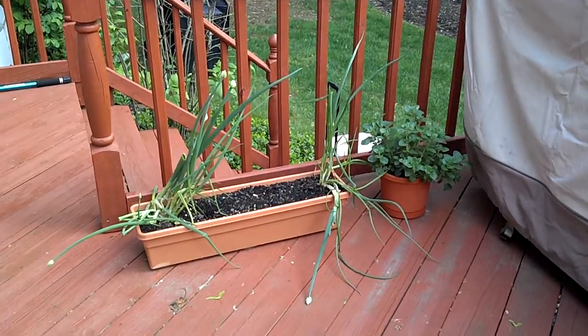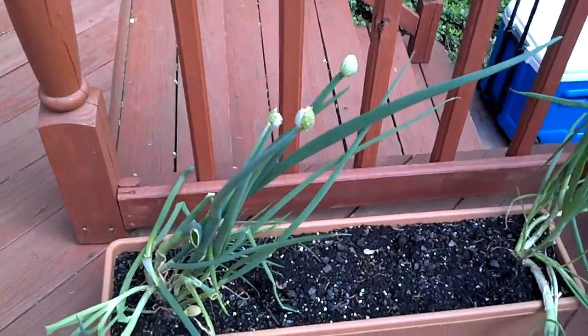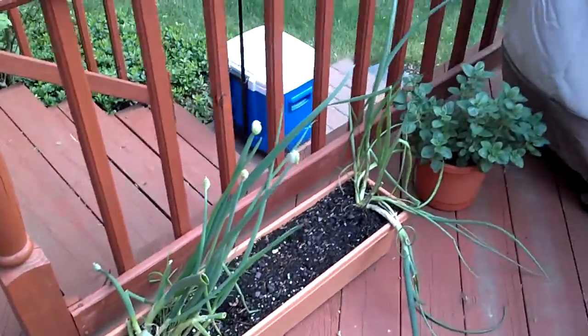Here's a little video of the garden as of right now. Over here we got green onions — they're actually blowing flowers. These guys are from last year and they're actually super-sized.